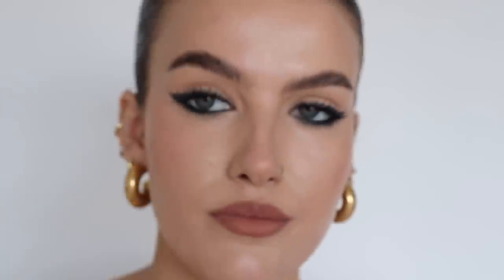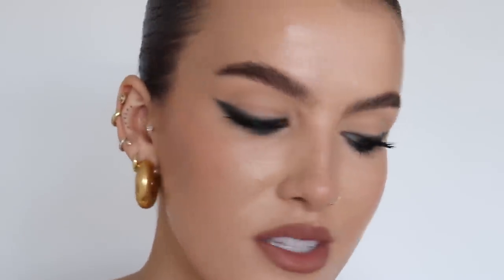So I feel like I'm kind of done. I'm just going to set everything in place with the Iconic Prep Set Glow. There we go — that is the finished look. I'm just going to show you everything close up so you can see it all together.